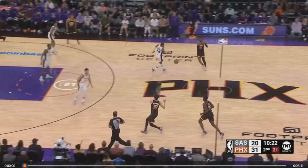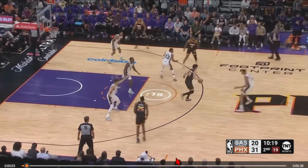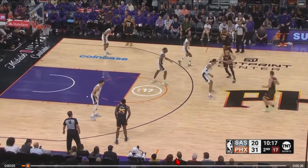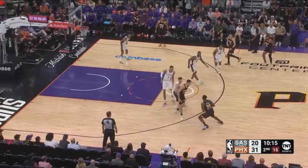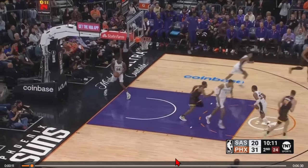Let's take a look at Nasir Little's jump shot first, because it's one of the most important things when you talk about a player's success in the playoffs — can they knock down the three, especially playing with great players like Kevin Durant, Devin Booker, and Bradley Beal? Going back to a game against the Spurs, he gets a little handoff and knocks it down. It's a pretty good-looking jump shot.